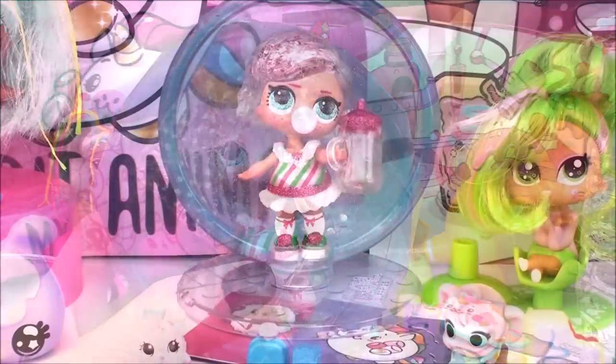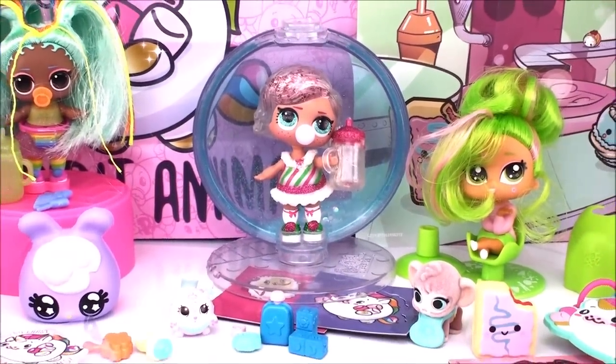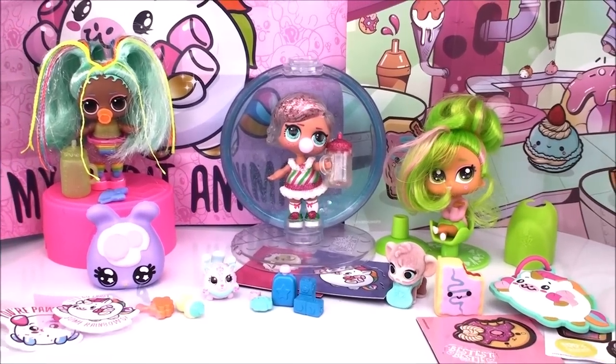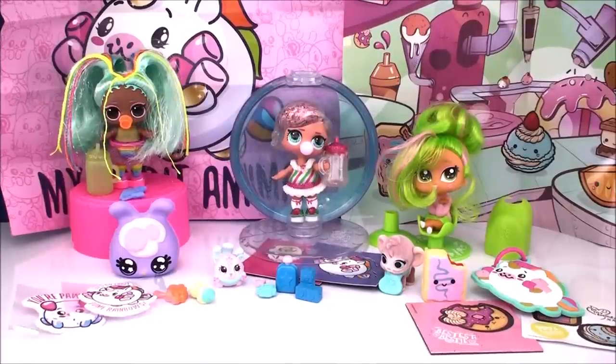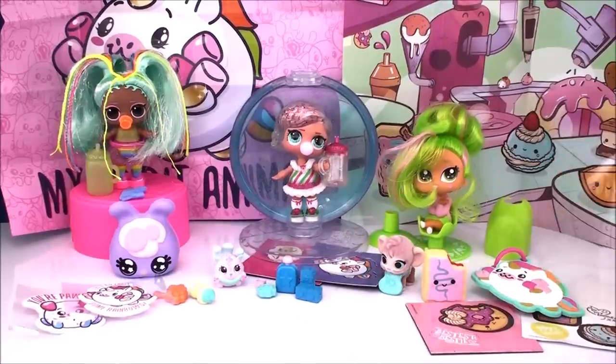Oh my gosh, guys — this was so much fun! I loved everything we opened today. The new Disney Junior Tots was super cute, the Hairdos was adorable, the new Smooshy Mushy collectible tin box was super cool. I hope you enjoyed it — thanks so much! Give a big thumbs up if you liked today's video. Be sure to come back and subscribe to see lots more toys and surprises every single day here with me on Kim's Toy Box. I'll see you guys real soon — bye!